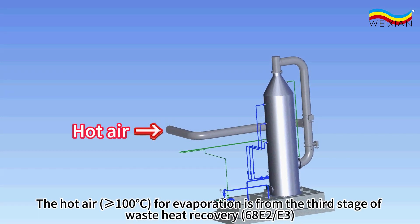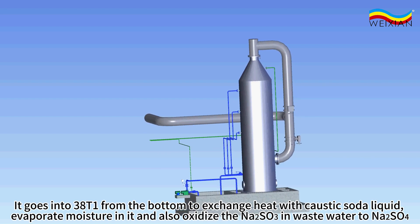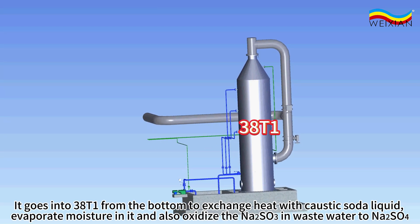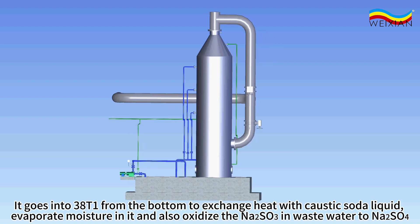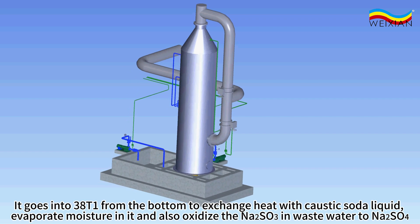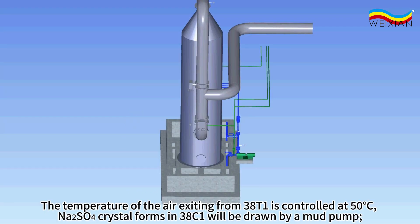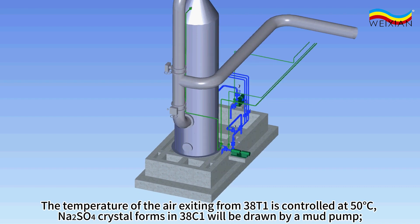The hot air, greater than or equal to 100 degrees Celsius for evaporation, is from the third stage of waste heat recovery, units 68E2 and 68E3. It goes into 38T1 from the bottom to exchange heat with the caustic soda liquid, evaporate moisture in it, and also oxidize the sodium sulfite in wastewater to sodium sulfate. The temperature of the air exiting from 38T1 is controlled at 50 degrees Celsius.